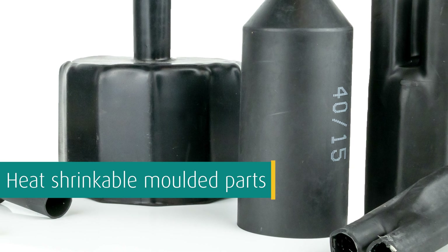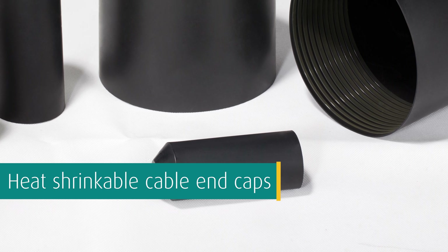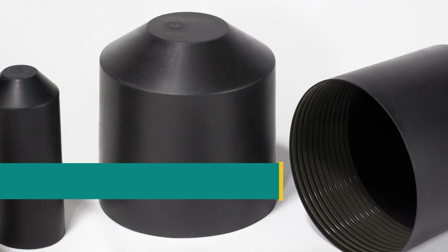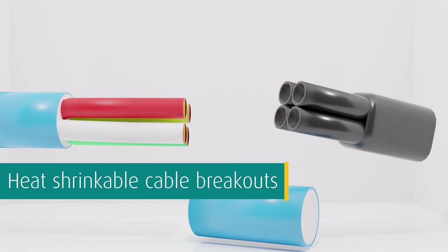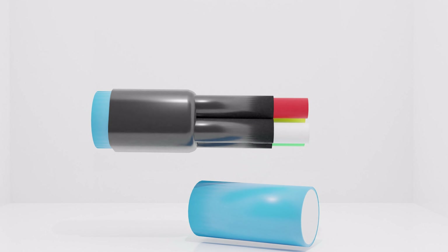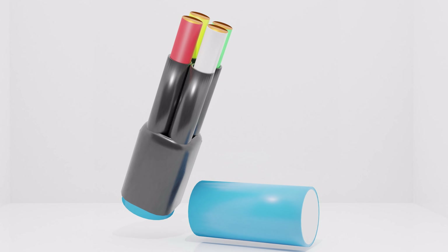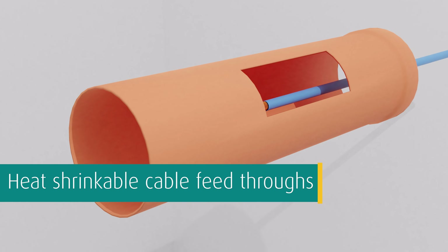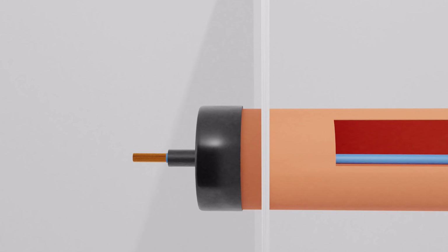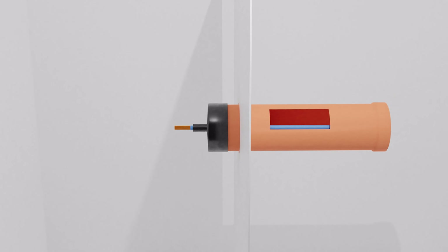WKK also offers heat shrinkable molded parts: heat shrinkable end caps with spiral adhesive coating to protect cable ends; heat shrinkable cable breakouts with 2, 3, 4, or 5 cores to split one cable harness into single cables or smaller cable harnesses and vice versa; and heat shrinkable cable feedthroughs with lined adhesive to guide cables from pipes into buildings. Thanks to the adhesive, the cable feedthrough protects the cable and wires from moisture and water.